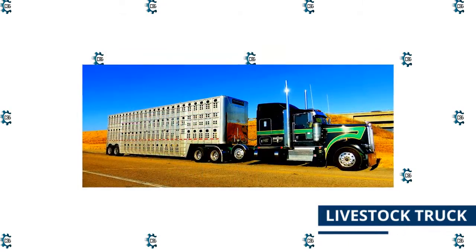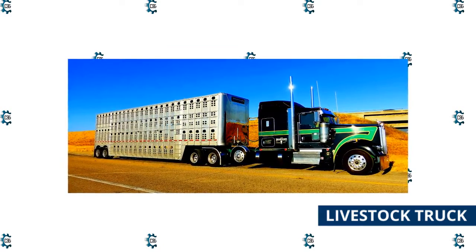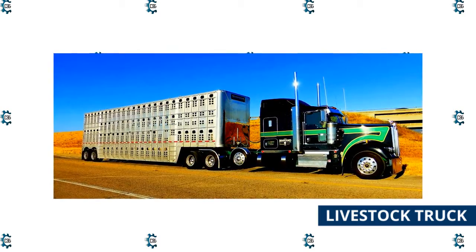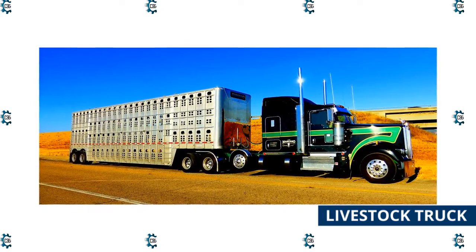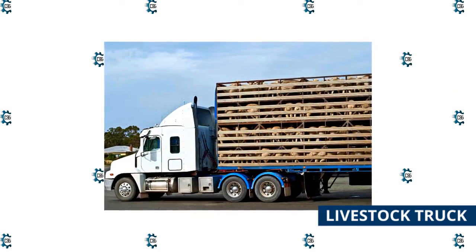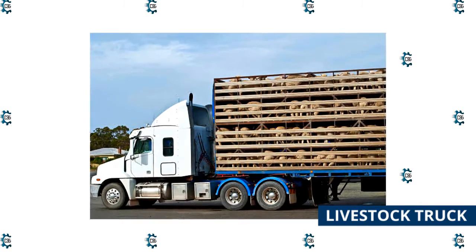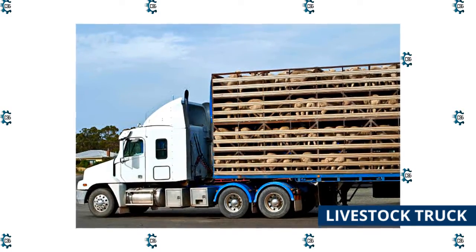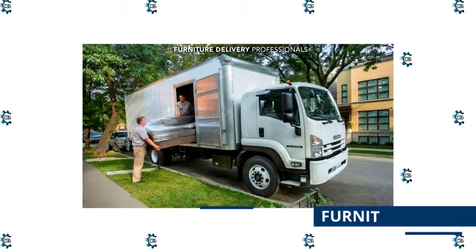Livestock truck: Animals are transported to and from farms using livestock trucks. It's a vehicle designed specifically to hold animals and keep them in place. Some are even outfitted with specialized apparatus to ensure that they remain still and adequately nourished. The back or top of the trucks is usually somewhat ajar so that the livestock may get some fresh air and not be crammed into a cramped space. They are not the strongest trucks, but they are among the most durable because they must haul large animals.